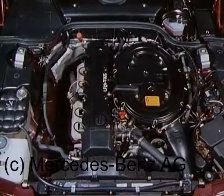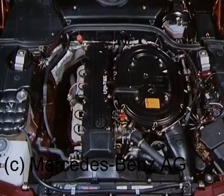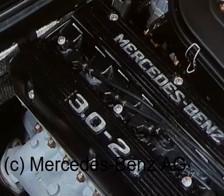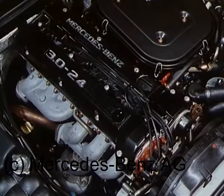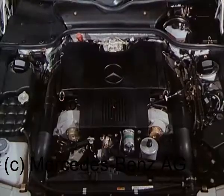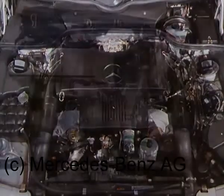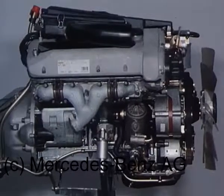Für den Antrieb steht der 3-Liter-Sechszylinder-Reihenmotor zur Verfügung: 140 kW im 300 SL, Steigerung der Leistung auf 170 kW durch 4-Ventil-Technik und 2 oben liegende Nockenwellen im 300 SL 24. Spitzenmotorisierung schließlich mit 240 kW durch 4-Ventil-Technik im 5-Liter-Achtzylinder-V-Motor des 500 SL.